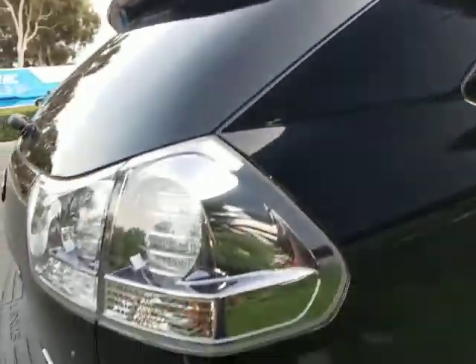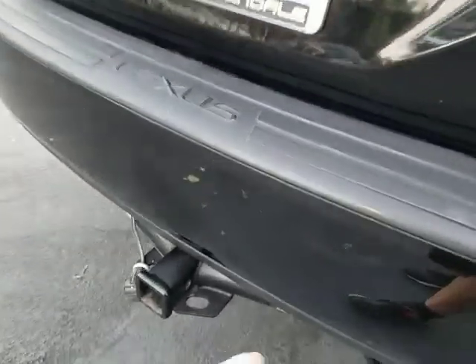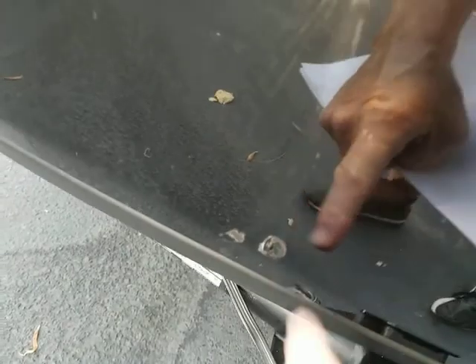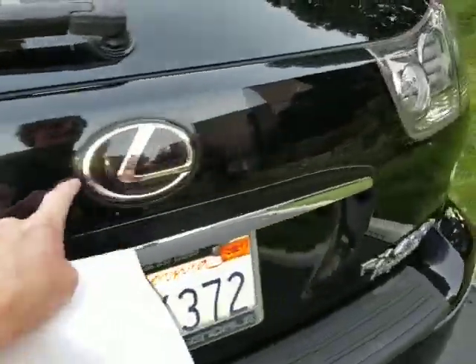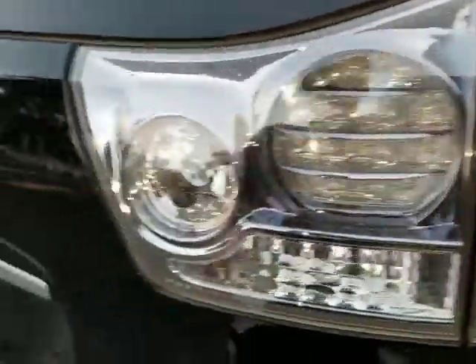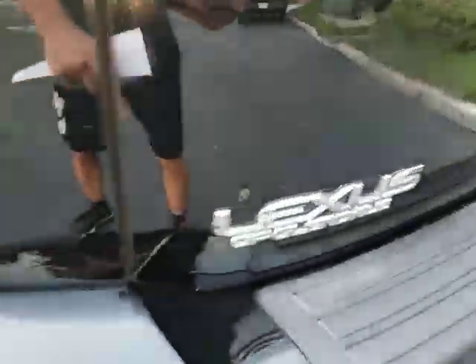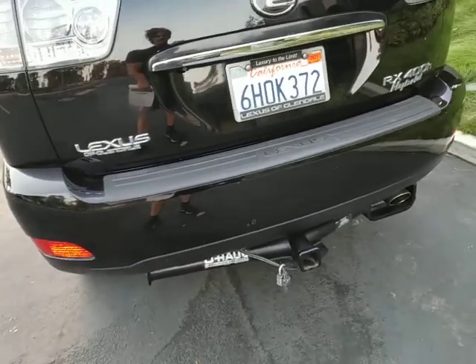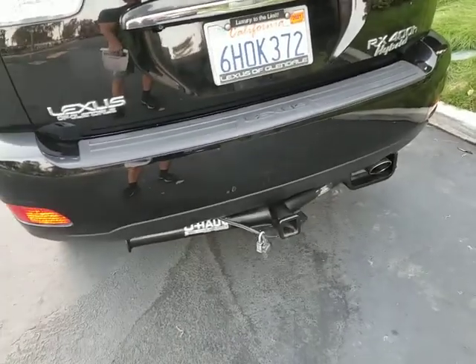The right side looks pretty good. The rear bumper cover has a couple of little marks on it, probably from the garage — small little marks, but nothing major. The rear deck lid and hatch look good. The tail lenses look excellent with no cracks. You can see Lexus of Glendale was the dealership it was purchased from. It has a U-Haul tow hitch on it and it's an all-wheel drive model.